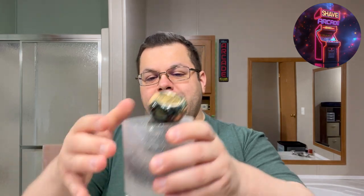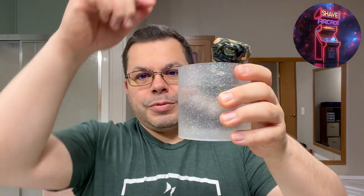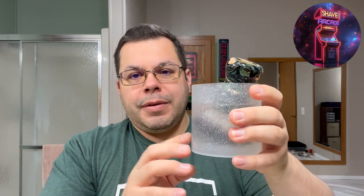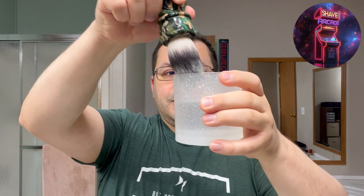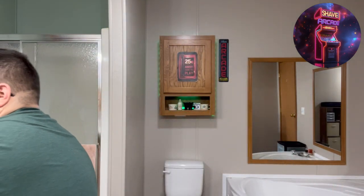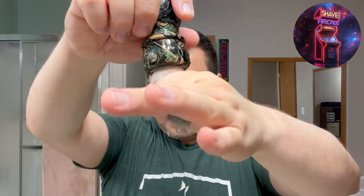I have my AKA Brushworks Mona Lisa brush with an AKA four synthetic knot soaking, and my AKA Angel Glow soaking cup - this glows in the dark too. I'm going to empty that - give me one second. There we go. I had that soaking while I took a shower.